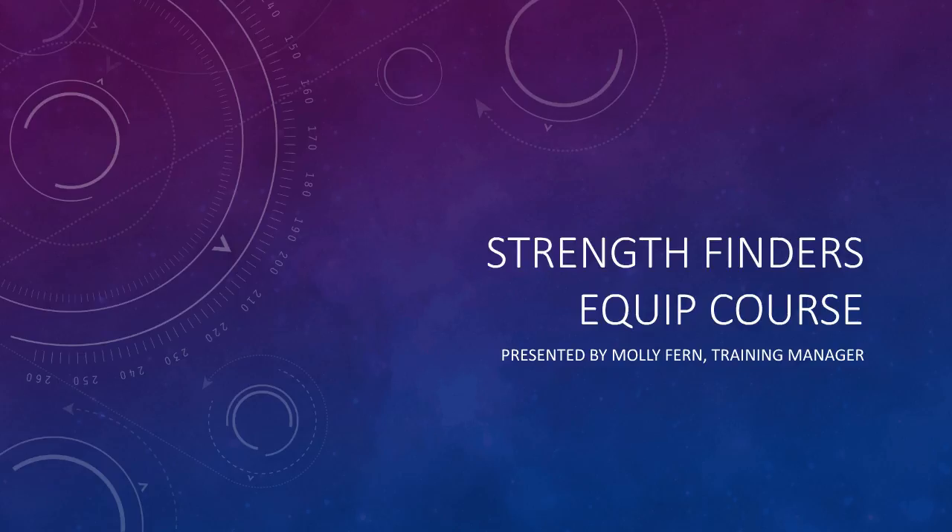Please take the next few minutes to view and listen to this presentation so that you'll be prepared for the first StrengthFinders class. Thank you for participating in Equip!